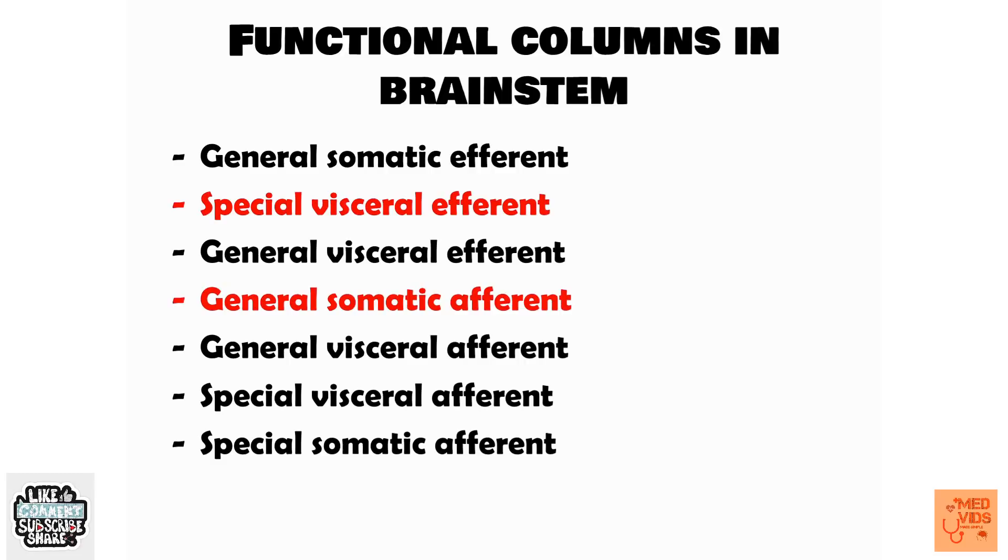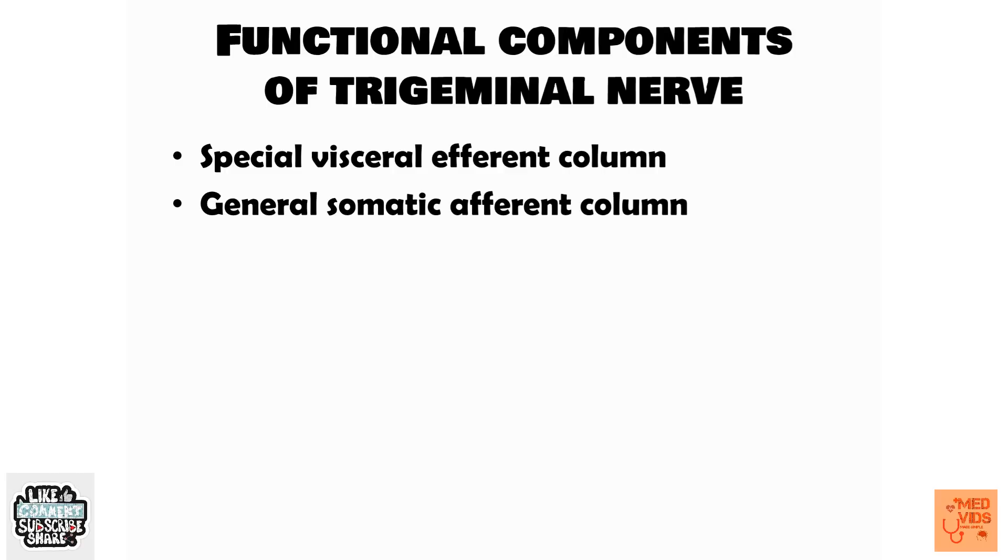There are basically seven functional columns in the brainstem. These represent the functions of various cranial nerve nuclei, and cranial nerve fibers are segregated into separate functional columns. The things marked in red are what are actually relevant for the trigeminal nerve. The trigeminal nerve fibers are carried in the special visceral efferent fibers and general somatic afferent fibers — these two are the things to remember for the trigeminal nerve.